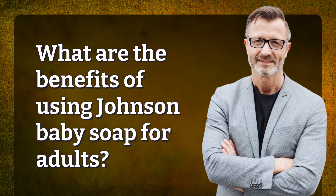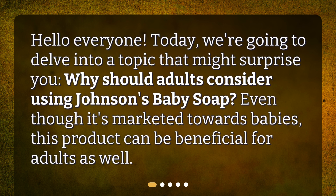What are the benefits of using Johnson's Baby Soap for adults? Hello everyone! Today, we're going to delve into a topic that might surprise you. Why should adults consider using Johnson's Baby Soap? Even though it's marketed towards babies, this product can be beneficial for adults as well.